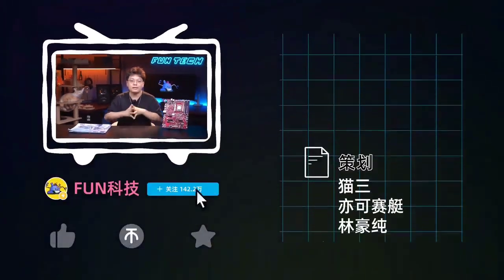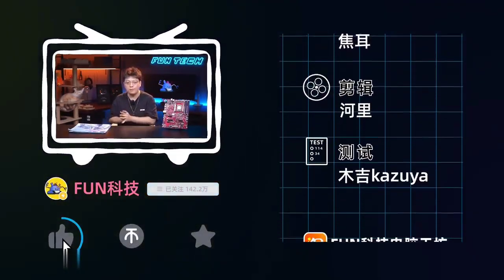I think it turned out pretty well. Don't forget to like and subscribe. I'm TripleConnect and we'll see you in the next review.